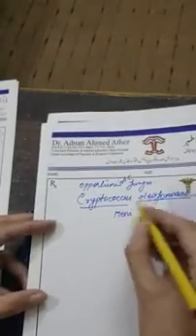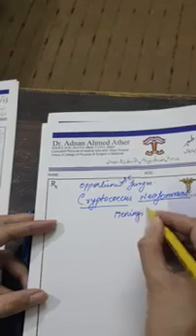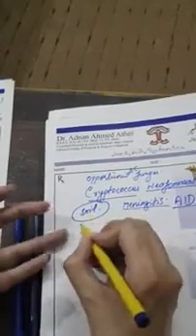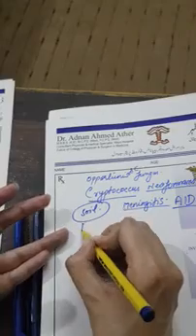Cryptococcus neoformans is an opportunistic fungus. It causes meningitis in patients. Its conidia are usually present in soil that is heavily contaminated with the feces of pigeons.